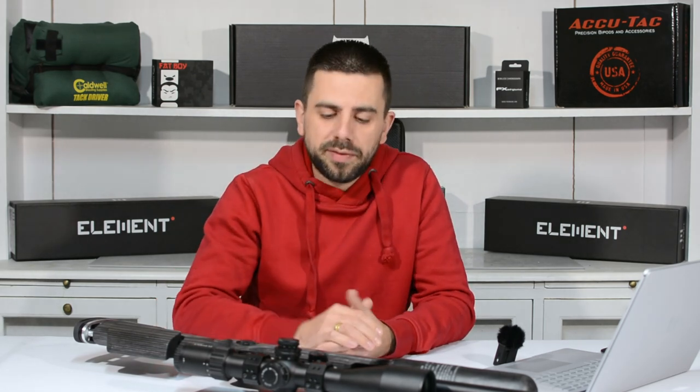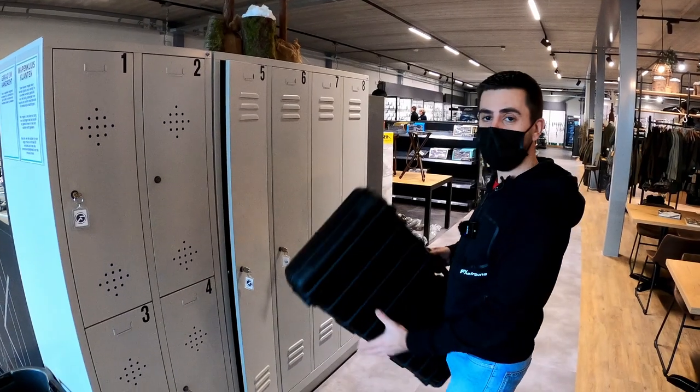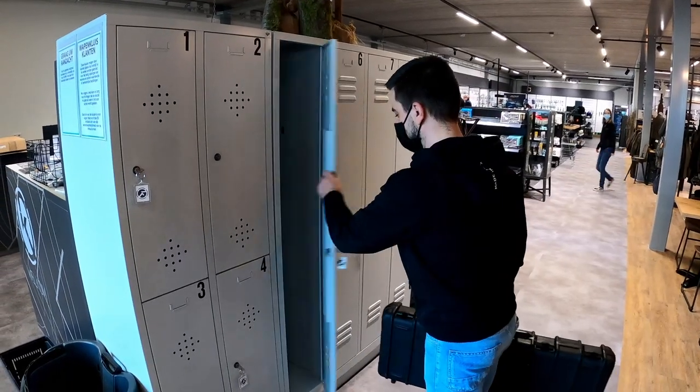If you brought yourself a rifle, maybe you have a question, some work you'd like done on it, or you just have a backpack with you — they have a nice clever solution to safely store all your belongings. When you're lugging around with your gun, you can even lock it in some lockers they have here. Pretty awesome.